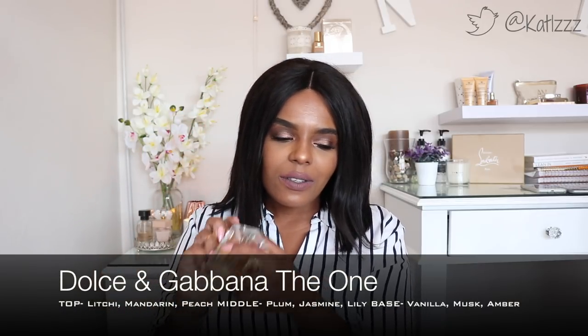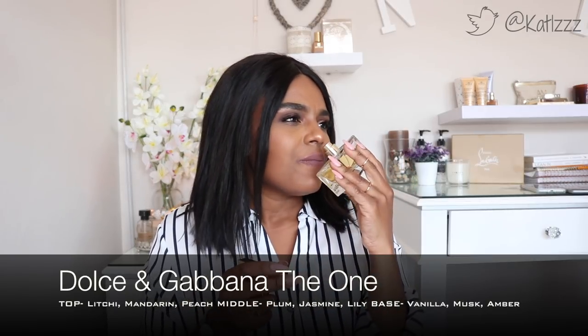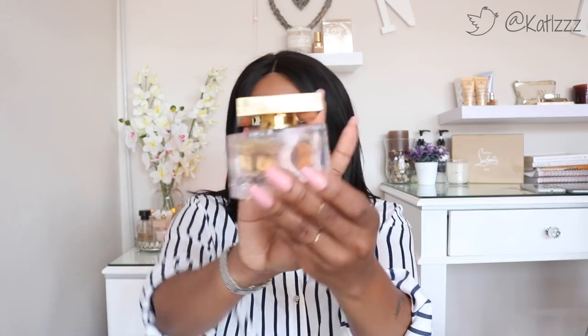Next is Dolce and Gabbana The One. If you're looking for a genuinely fresh scent that isn't too strong or sickening — for me, overly strong scents give me a headache — this is perfect. It's a very light, fresh scent. Imagine a woman in a white dress going to a cocktail party on a balmy summer's evening. It's that kind of fresh. And the packaging — it is really really nice. A great scent for summertime.